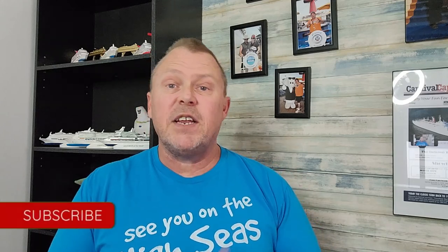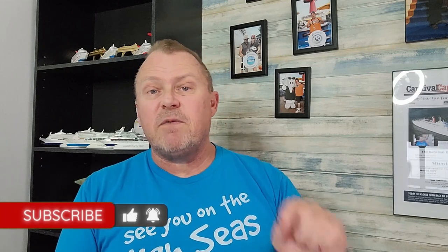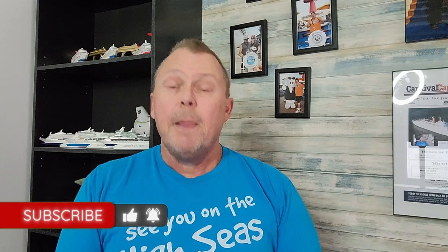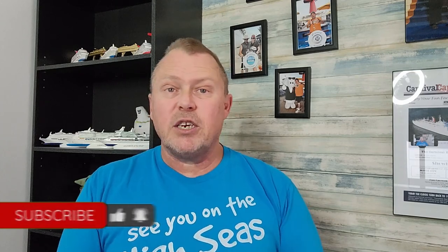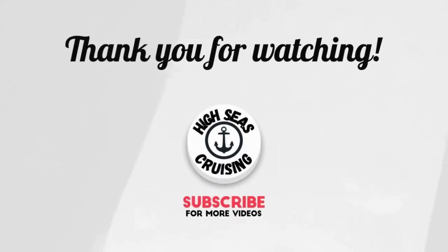That is our video today on MSC Cruise Lines drink packages. I hope you enjoyed today's video. If you did, hit that like button, and if you haven't subscribed yet, please do — it's free, it helps our channel grow, and lets you know anytime we put out a new video. Hope everyone is having a great day, and like always, we will see you out on the high seas.